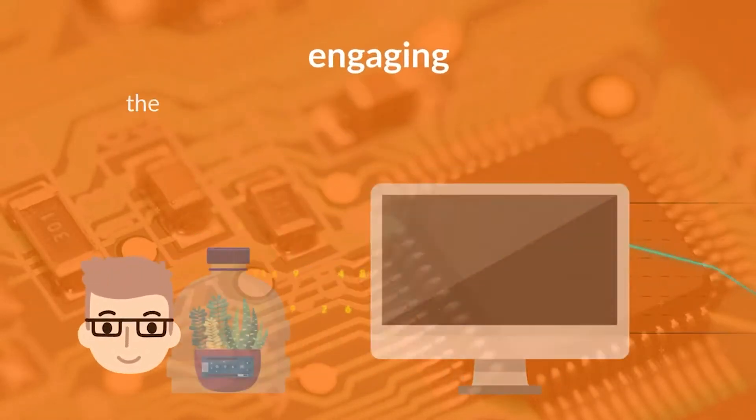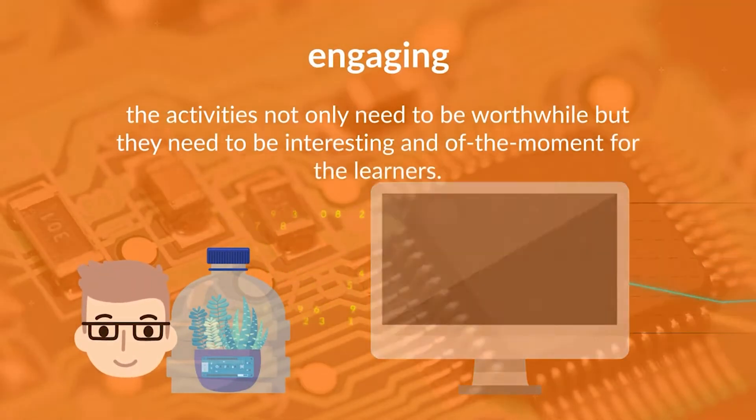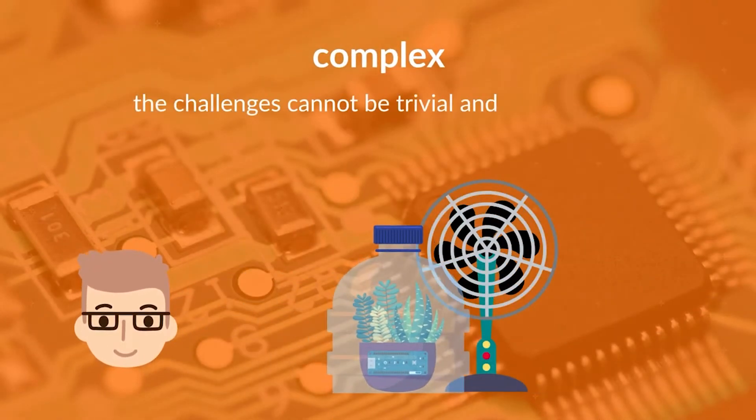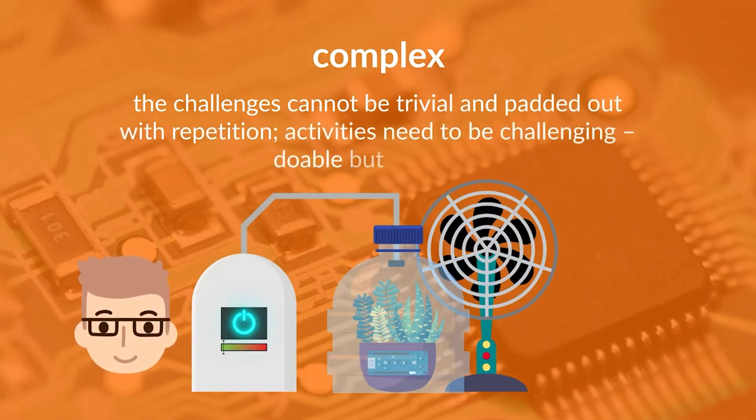Engaging: the activities not only need to be worthwhile, but they need to be interesting and of the moment for the learners. Complex: the challenges cannot be trivial and padded out with repetition. Activities need to be challenging — doable, but not easy.